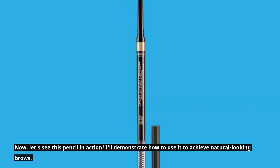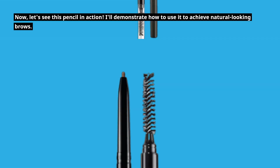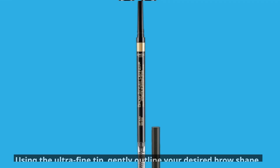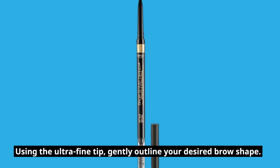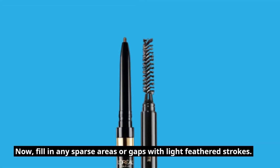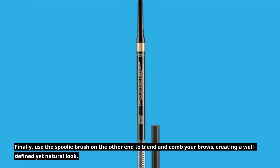Now, let's see this pencil in action. I'll demonstrate how to use it to achieve natural-looking brows. First, make sure your brows are clean and brushed. Using the ultra-fine tip, gently outline your desired brow shape. Now, fill in any sparse areas or gaps with light feathered strokes. Finally, use the spoolie brush on the other end to blend and comb your brows, creating a well-defined yet natural look.